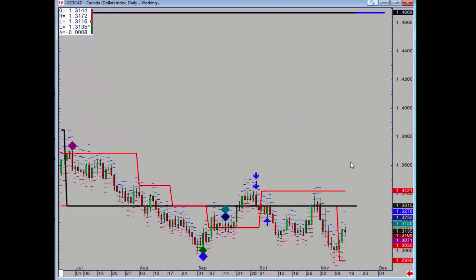Dollar CAD held the monthly level at 129.52 on Monday. Unfortunately there was no positive pattern, but we have gone higher and we can rotate all the way back up to 133.15.